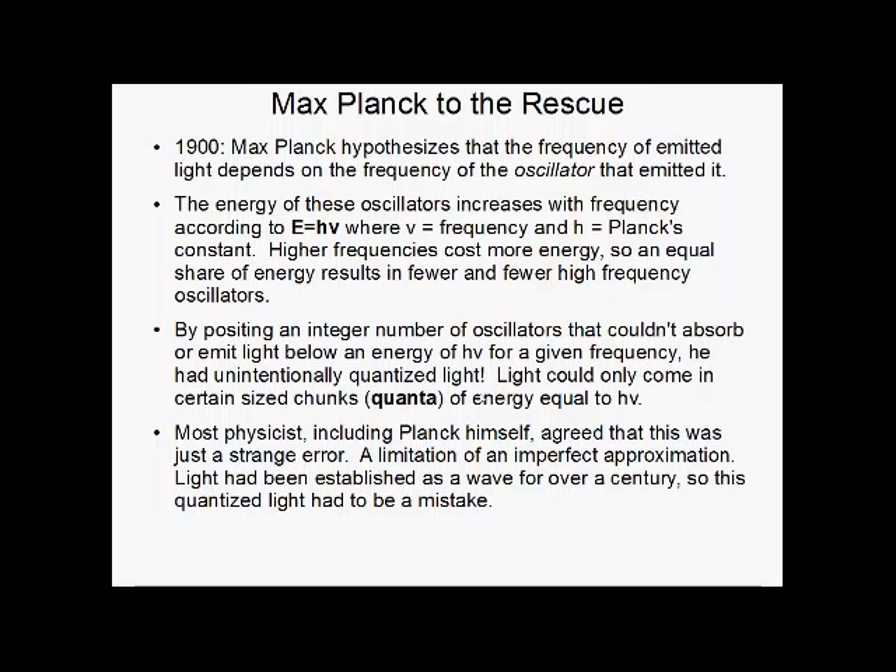Max Planck stepped in and resolved this problem in 1900. He hypothesized that the frequency of emitted light depended on the frequency of an oscillator that emitted it, so the energy of these oscillators would increase with frequency, according to E equals hν — where ν is frequency and h is Planck's constant. This means higher-frequency oscillators required more energy. So if you distribute energy equally amongst different oscillators, you'd have fewer and fewer high-frequency oscillators, because they'd use up the energy more quickly, until it goes to zero. Problem solved.